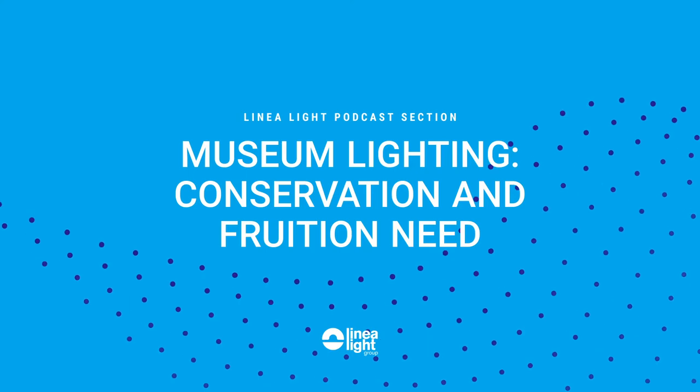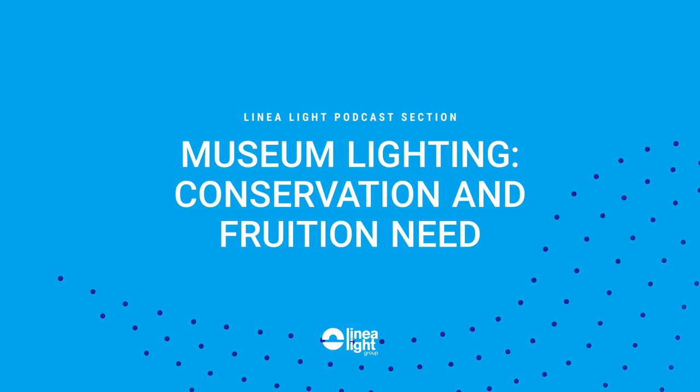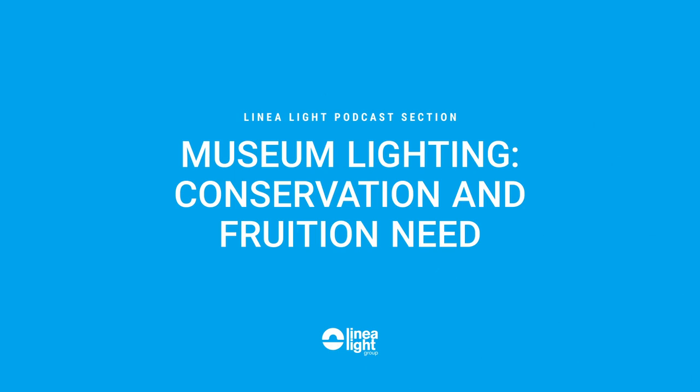What does this mean — what the conservation levels are? Let's start from the beginning. The light in a museum is very important and very dangerous at the same time. You cannot enjoy a collection of objects or an exhibition without any lighting. But at the same time, light also means damage. To reduce the light damage and conserve the objects, it's important to control the amount of light.